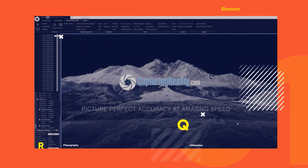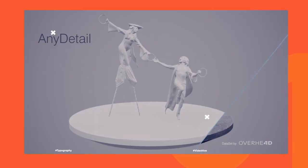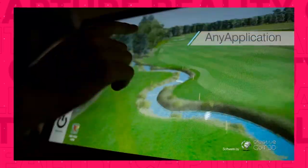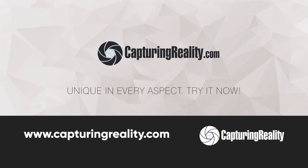Winners will also receive access to the RealityCapture photogrammetry software, where you can create stunning high resolution 3D models from photos. You can use your DSLR or even your smartphone to create amazing 3D assets with this industry leading software. You can find out more about RealityCapture at the link below.